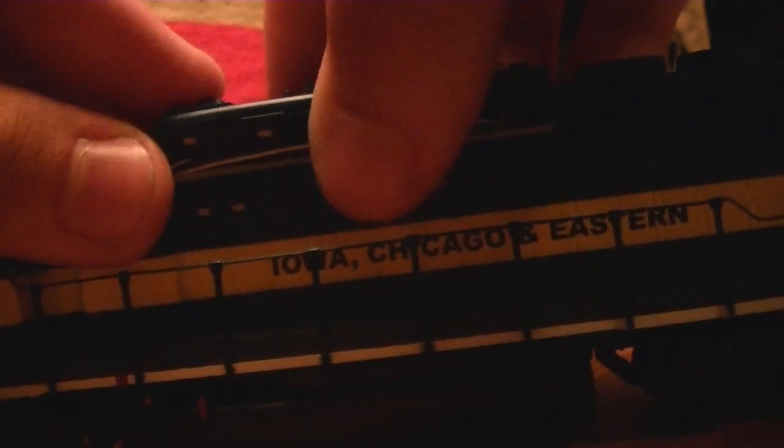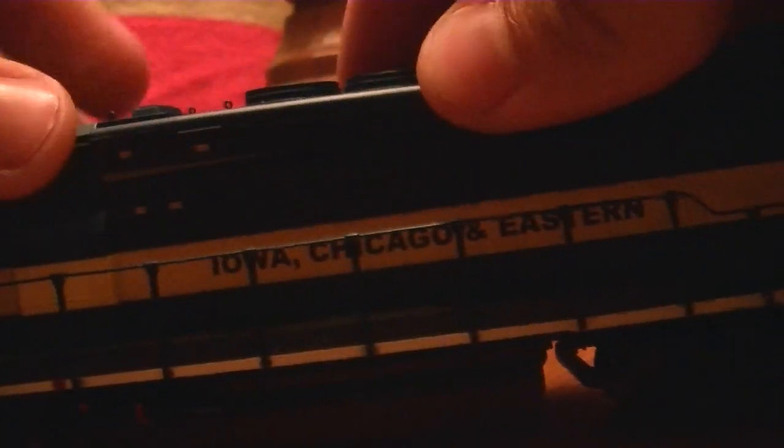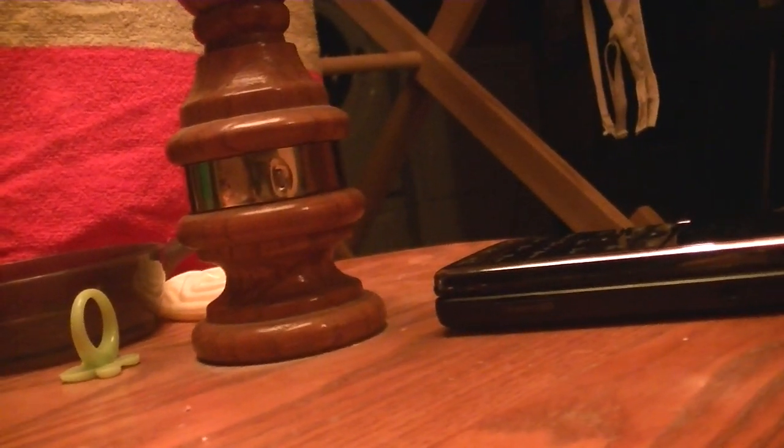I can't snap this into place — there we go, there's one side. There we go, perfect. Very good looking locomotive. I love it. I like the IC&E and DM&E as it is, but I think the SD40-2 topped it off there.